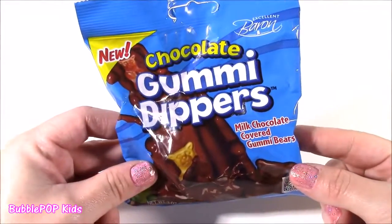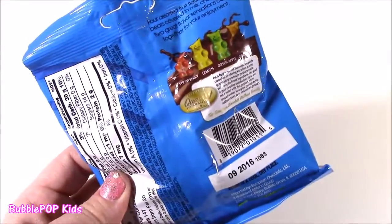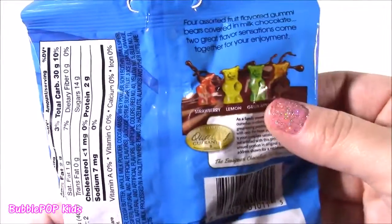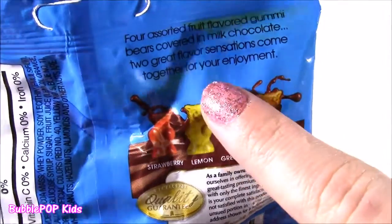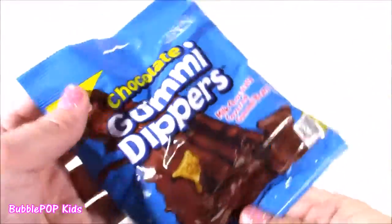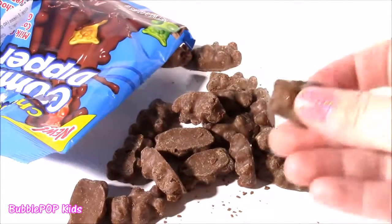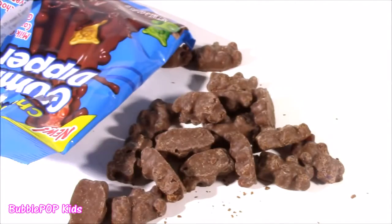And now this next one — chocolate gummy dippers. They're milk chocolate covered gummy bears. When I saw this, I could not believe they make it. I always thought in my mind, maybe they have like chocolate gummy bears — and I found them. Cutest bag ever. It looks like they're swimming in it. I think there's different flavors. For a sort of fruit flavor gummy bears covered in milk chocolate, two great flavor sensations come together for your enjoyment. Strawberry, lemon, green apple, and orange. Open it up. It smells so good — it smells like fudge. This is going to be a sweetness overload. First of all, gummy bears are already sweet — coat them with chocolate. Give a little bite.